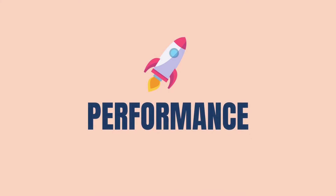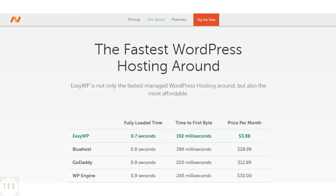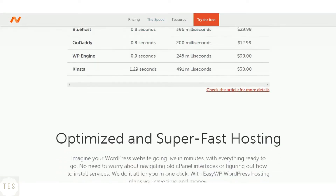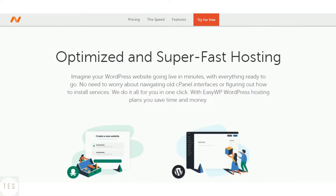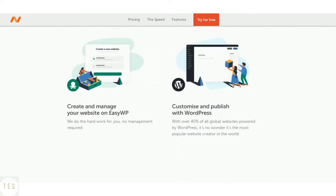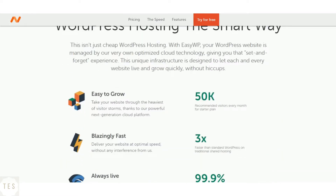Let us start with something important: speed and uptime performance. Namecheap was founded in 2000 and has more than 3 million customers. It is a reputed domain registrar which offers affordable hosting solutions too. It offers fast page speed under 400 milliseconds along with some good uptime performance.